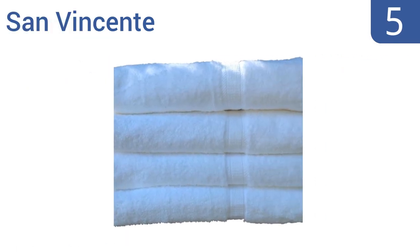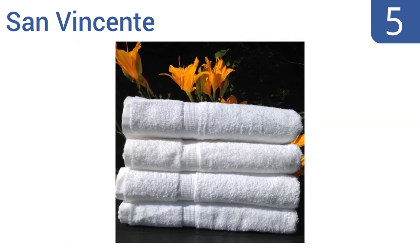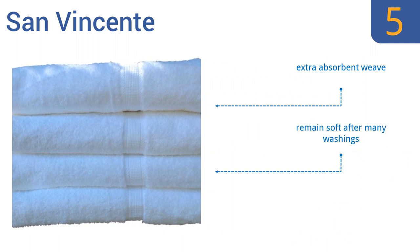Halfway up our list at number 5, these San Vincente bath towels are of a decent heft at almost a pound and a half each. They're woven with a shuttle-less loom for a fabric that's refined and strong, and that will not tear or fray easily. They have an extra-absorbent weave and remain soft after many washings. But they're not as large as most bath towels.